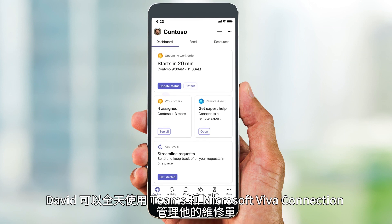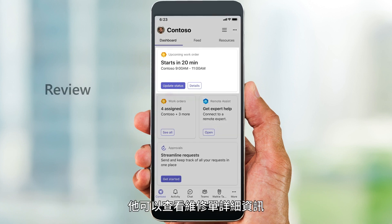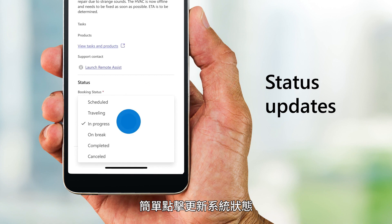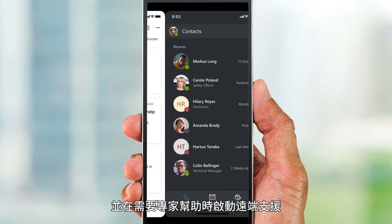Throughout the day, David, the field technician, can stay on top of his work orders using Teams and Microsoft Viva Connection. He can review work order details, make status updates with a simple tap, and launch Remote Assist if he needs expert help.